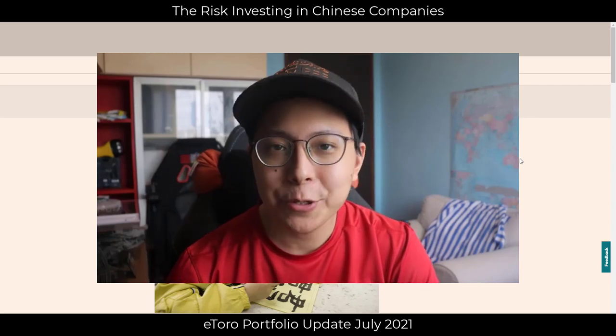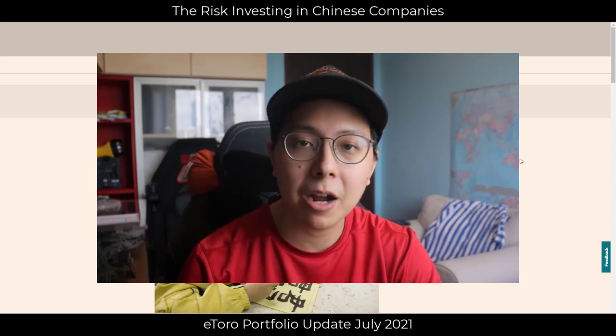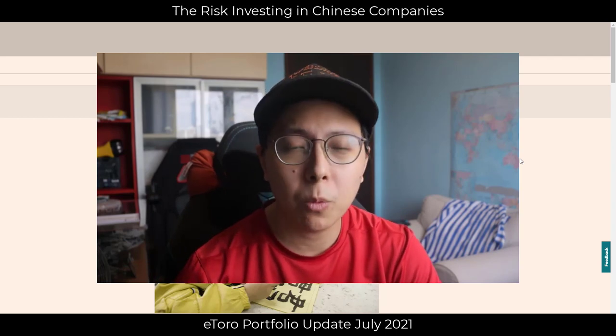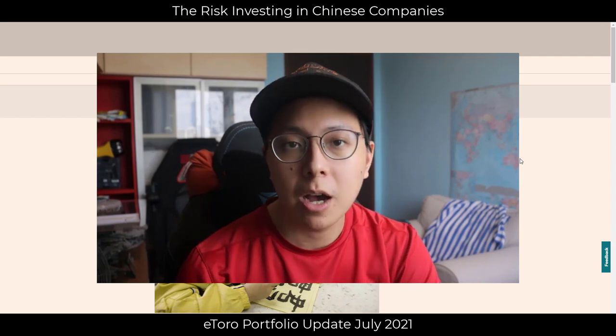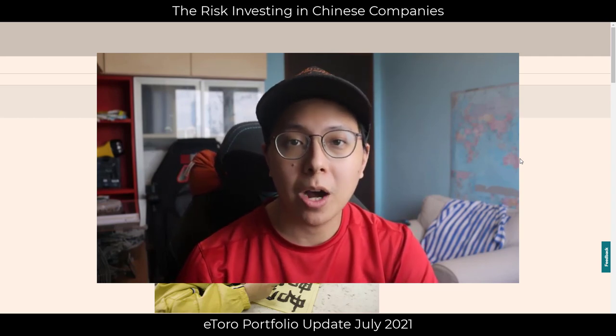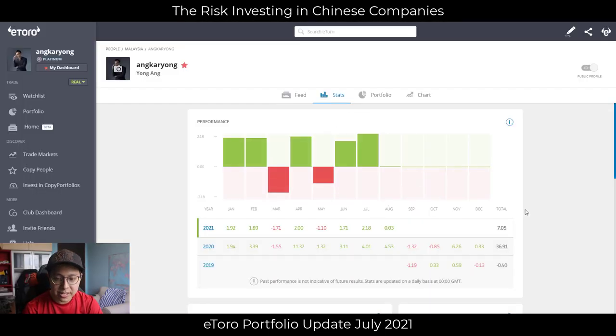Welcome to this video. Since last month, we've decided that at the beginning of each month we'll do a quick video to keep you guys updated on the current portfolio I have on eToro — what we are doing, how we're managing the portfolio, and our future outlooks on the financial market. I'll show you my screen and walk through the things I've prepared to cover.